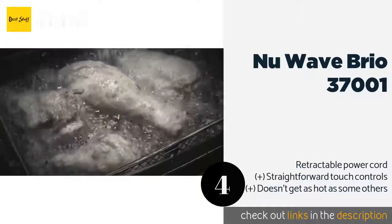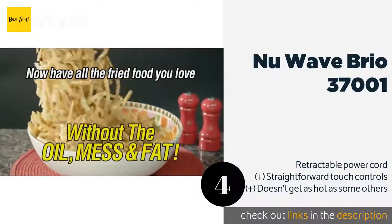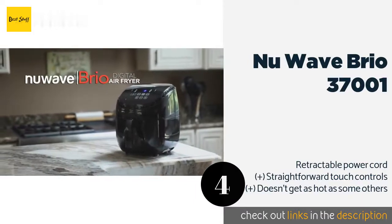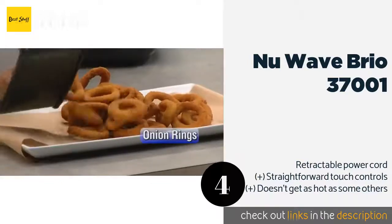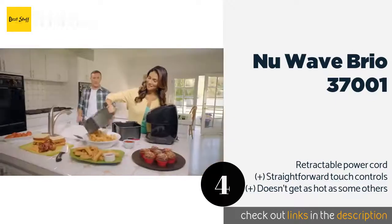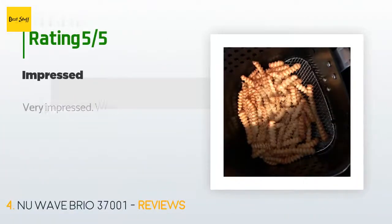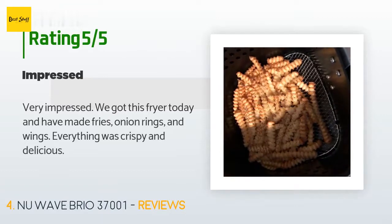The next product is the NuWave Brio 37001. In addition to an above-average six-quart capacity, the NuWave Brio 37001 has a handy divider that makes it easy to cook two foods at once without mixing them up. It also allows for baking, broiling, and toasting using no oil at all. This product is available on Amazon for $114. There are 1,075 customer reviews and the average rating is 4.6 stars.